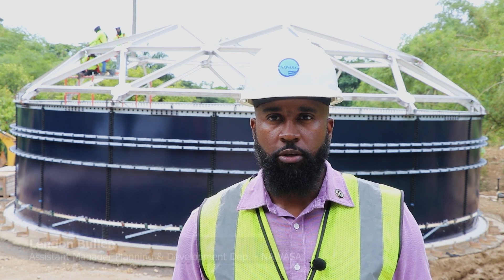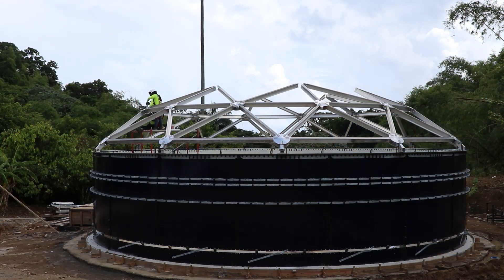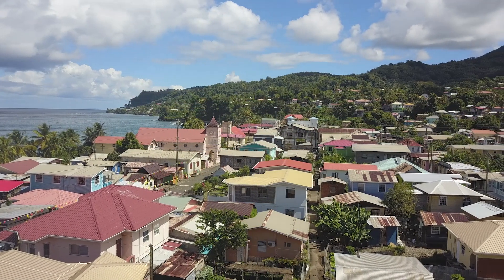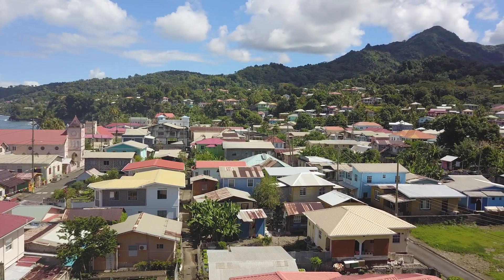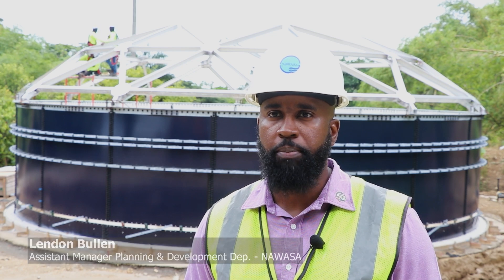This tank is basically the holding area from the Tufton Hall water treatment location. Currently, this location does not operate with a storage facility, so this is one that we are going to be introducing on the project. Currently, the Tufton Hall water treatment plant feeds the entire town of Victoria. It goes all the way close to Maran and all the way back up towards Union. So basically, this tank is adding a buffer to the system so that in case of a drought, there's better reliance on the system supply to the residents and businesses in the area.